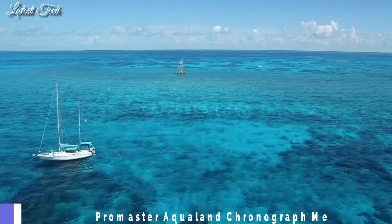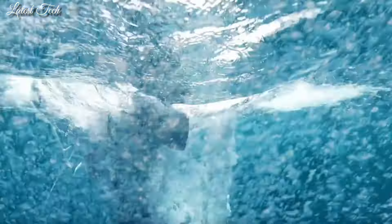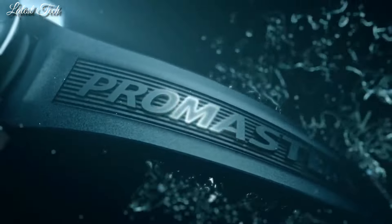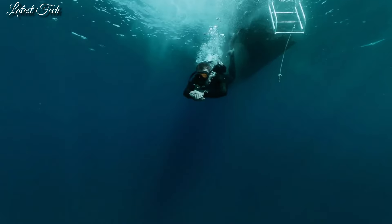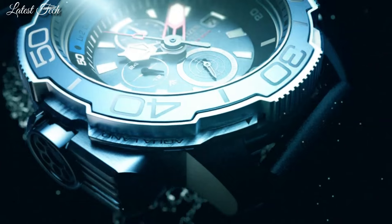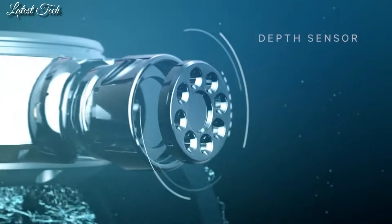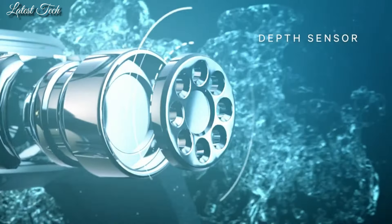Number 2. Citizen Promaster Aqualand Chronograph Watch. Silver-toned stainless steel case with a black rubber strap. Dial type analog. Luminescent hands and markers. Chronograph sub-dials displaying 24 hours, 60 minutes, small seconds.